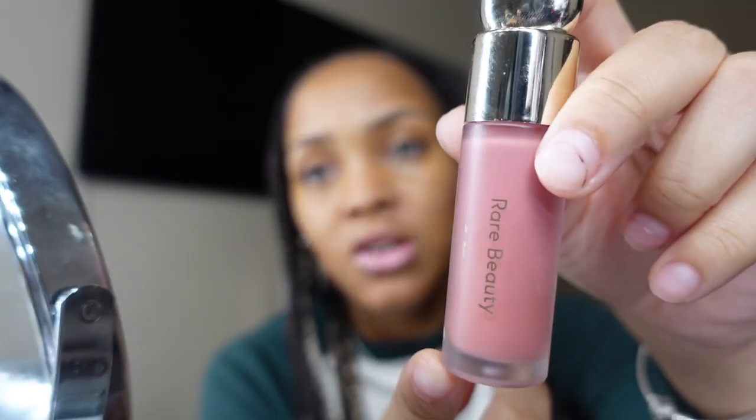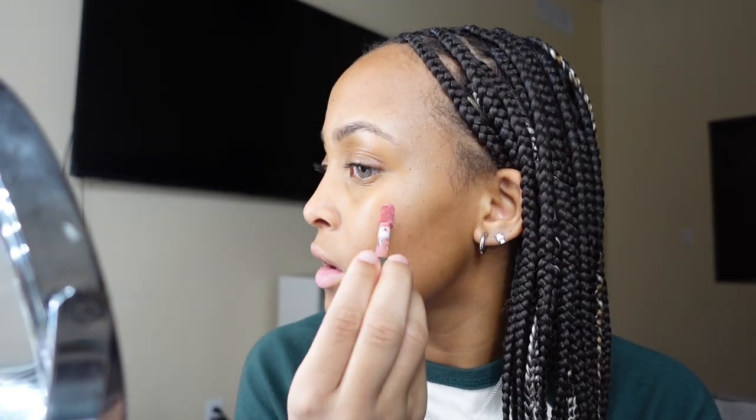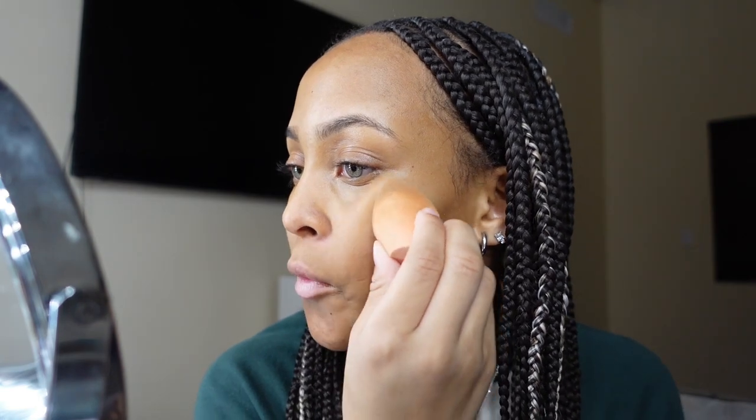After blending I go in with my blush from Rare Beauty — it's the Hope blush, the liquid one. I put one drop on my cheeks — that's probably going to be too much so just about that much. Then I go in with another beauty blender because if I use a brush it goes on way too much. I try to keep the blush on my cheekbones and all underneath my eye.